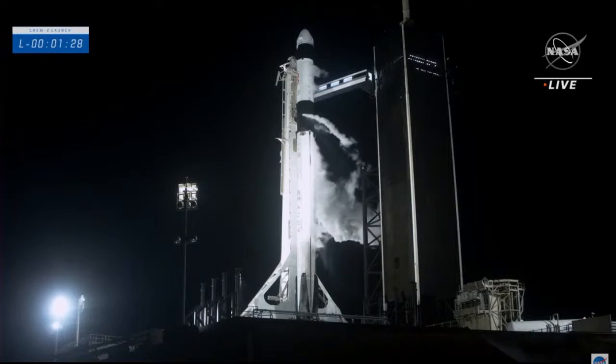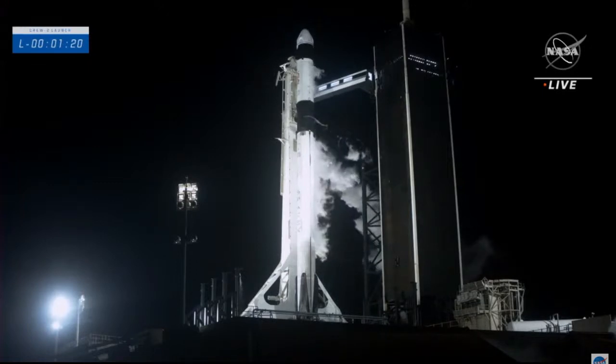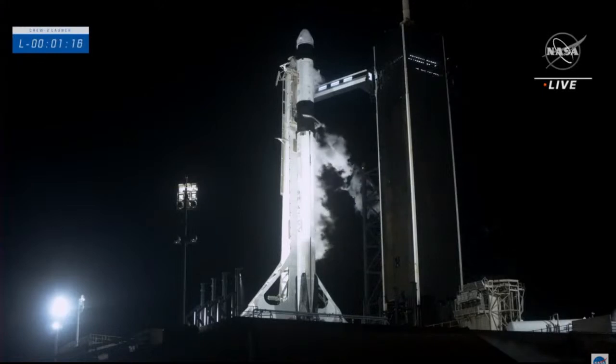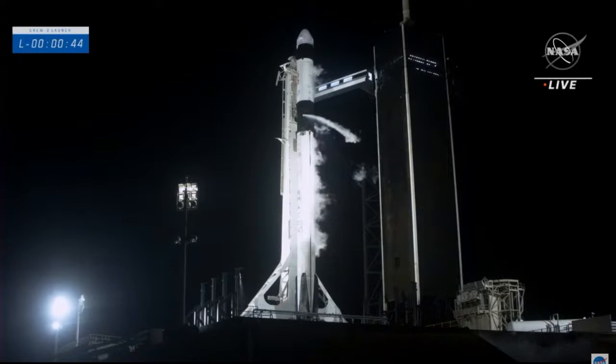Gas closeout has started — expect loud venting. Dragon is in auto idle; the flight computer on Dragon is maintaining calculations and standing by for the T-0 mark. One minute 15 seconds until launch. At the one-minute mark, Dragon will transition to countdown and the flight termination system will arm. FTS is armed. Falcon 9 is in startup and is now controlling. Dragon is in countdown. 50 seconds to go — everything is ready for an on-time launch. Dragon, SpaceX: go for launch.